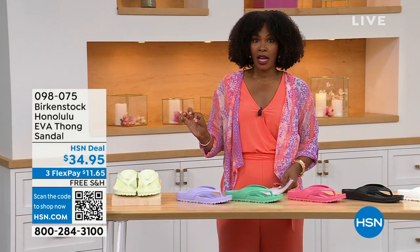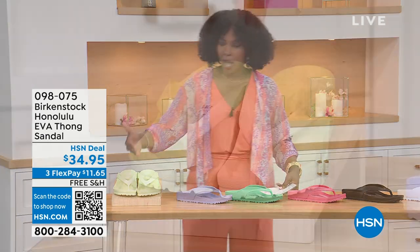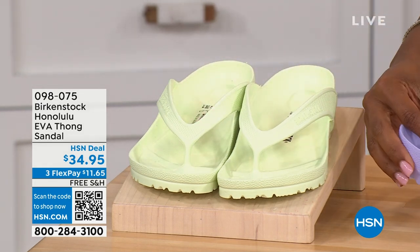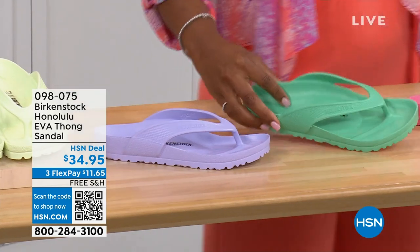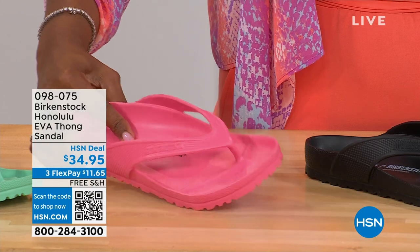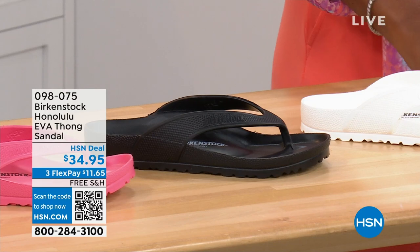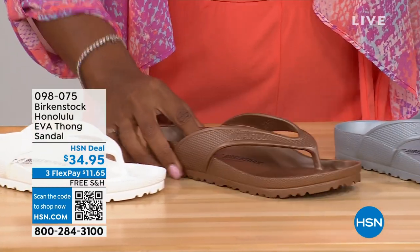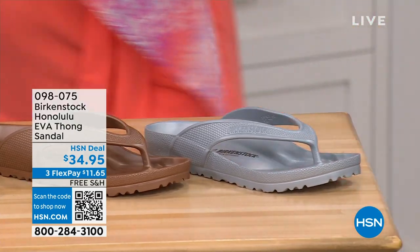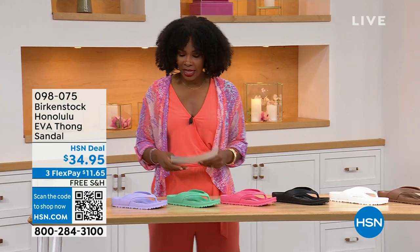There are lots of imitators on this, but please get the Birkenstock option. Colors available: lime green, purple fog, jade, watermelon, black, white, metallic copper, and metallic silver. Sizes five and a half to ten and a half on these. For somebody who hasn't tried these and is saying — wait, it's the same footbed or the same contour of the footbed — yes! It's amazing that we're able to put the traditional Birkenstock footbed in an EVA sandal at this price point.